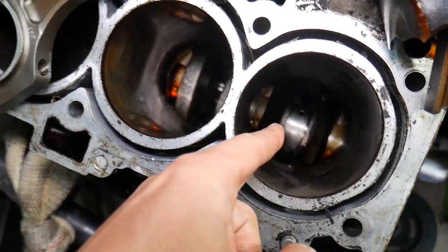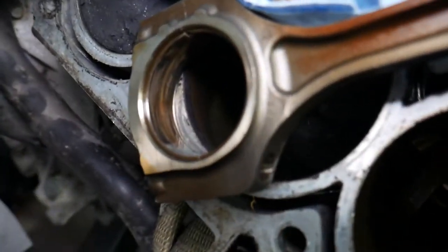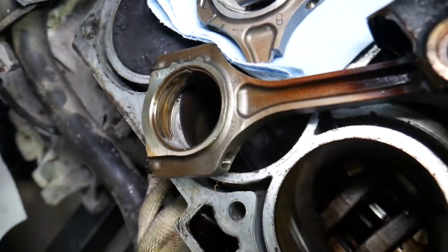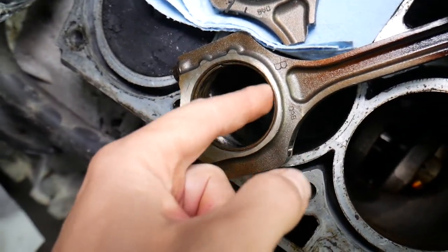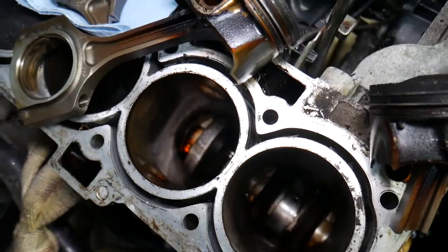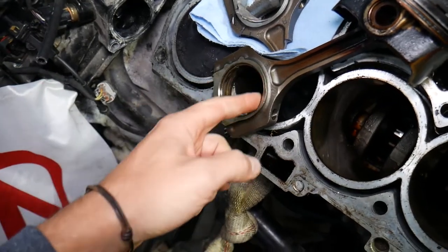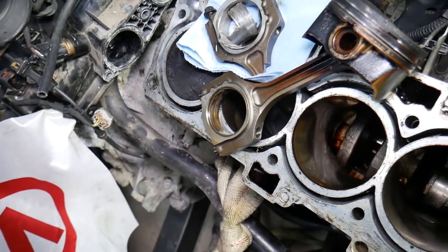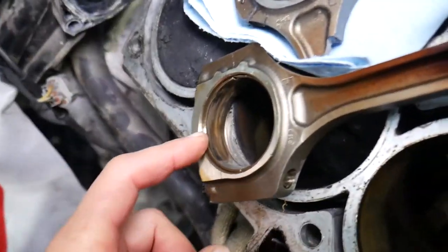Between the connecting rod and the crankshaft, you need a bearing — otherwise things would be too tight and nothing would move. You have rod bearings, and that's a rod bearing right there — actually worn quite a bit. There is oil between the bearing and the crankshaft at all times when your engine is running. It runs on oil pressure, so that way things don't get hot, the bearing doesn't wear out, and the engine doesn't seize up or lock up.